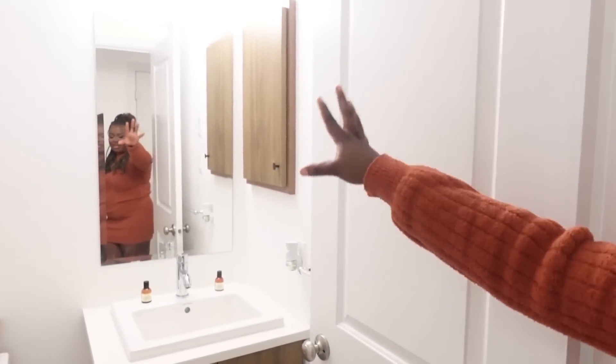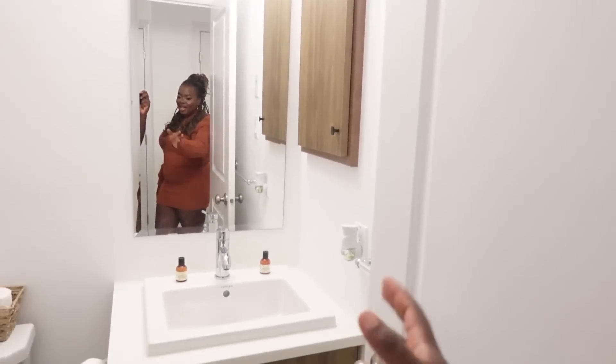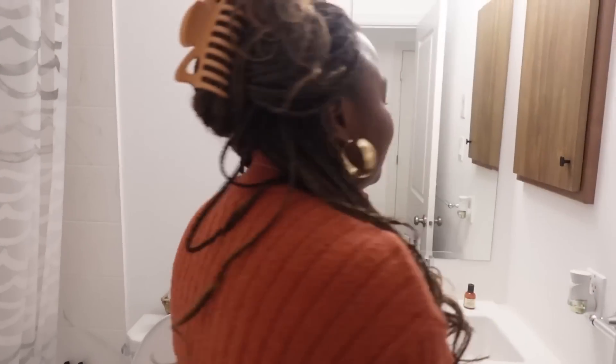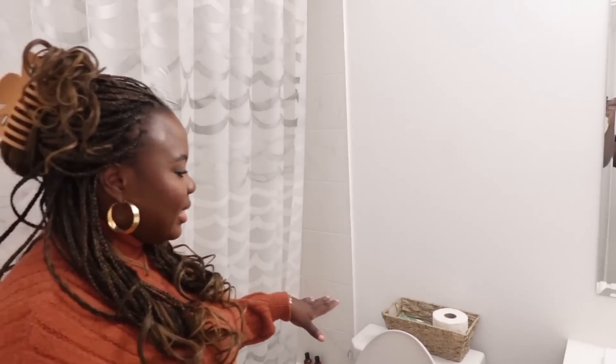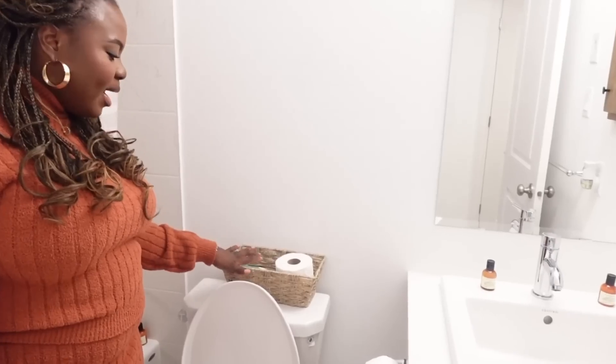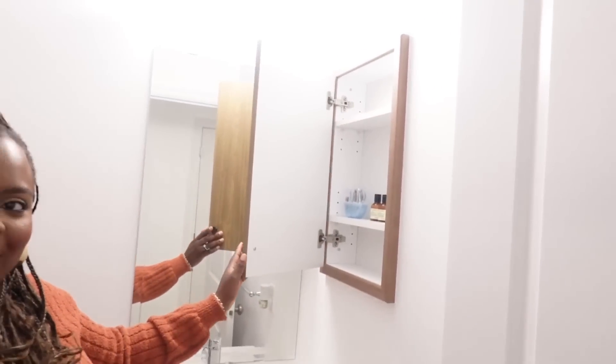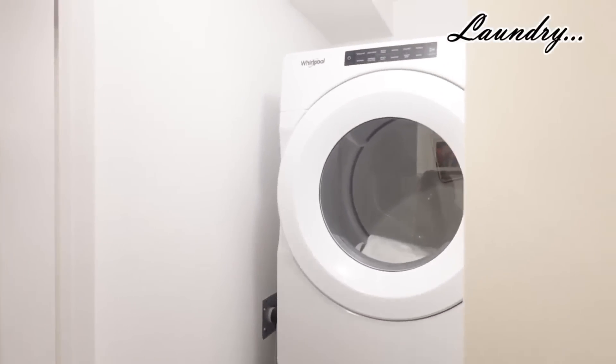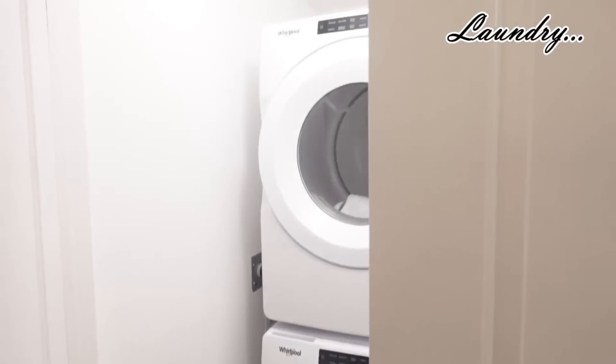So down here we have the second guest washroom. There's a mirror, a sink, and a toilet. And if we come in here, there's a bath. We also have the same basket situation for extra toilet paper and flushable wipes — we have that in all the washrooms. And then if they want to store extra stuff, it'll just be right here. If we open up this door, you'll see our laundry — it's our washer and dryer unit. We also store our boxes in here as well.